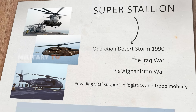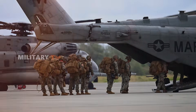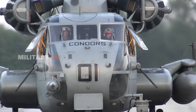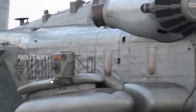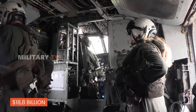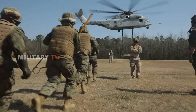Despite its impressive service record, time has taken its toll on the CH-53E fleet. The aging airframes have become increasingly costly to maintain and repair, prompting the U.S. Marine Corps to search for a replacement that could meet modern battlefield demands. Hence, the U.S. Marine Corps signed an $18.8 billion contract to build the CH-53K King Stallion — not just to continue the legacy, but to surpass it.